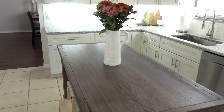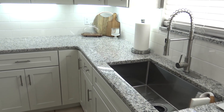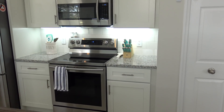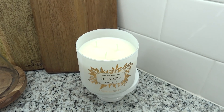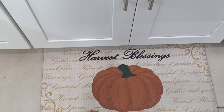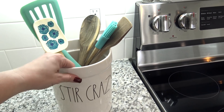Moving further into the kitchen, on the center island I added some real fresh flowers — mostly I get fake flowers but once in a while I love real ones. I'm really not a huge fan of a lot of countertop decor, so I keep it minimal with just a few things. In this section I added a little candle in the 'Blessed' scent from Bath and Body Works. Right at the sink area I added a really cushy harvest blessing mat that's comfortable to stand on, and at the stovetop I'm changing out the utensil container.